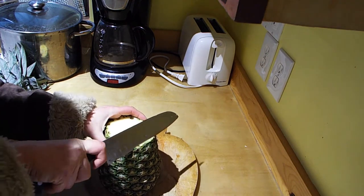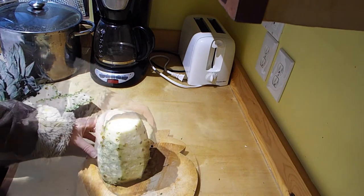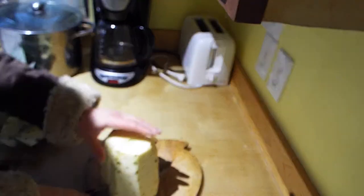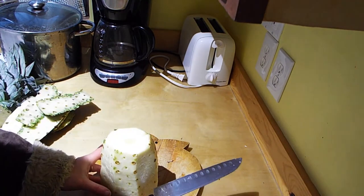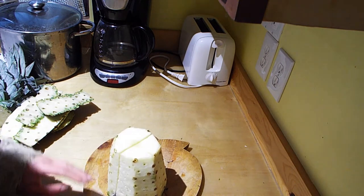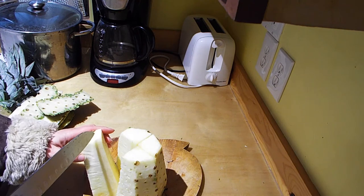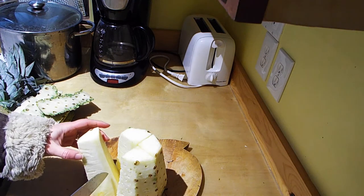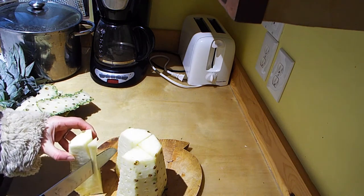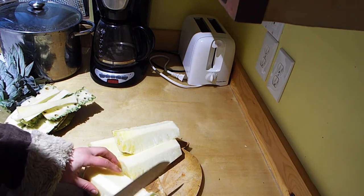Now we'll take off the sides. Now we'll quarter the pineapple. And then there's this pith that runs down the middle of the pineapple that's kind of tough — you want to cut this out. And finally, cut the pineapple up into pieces.